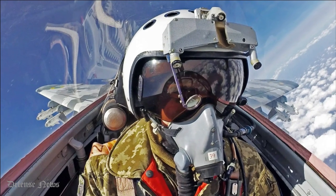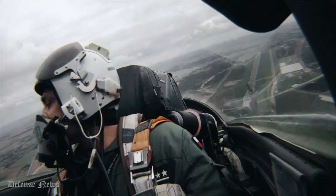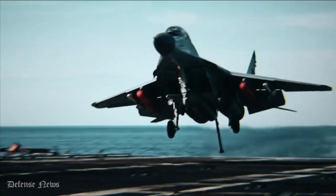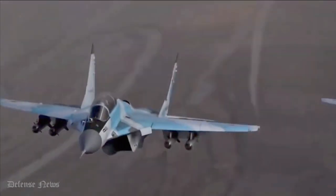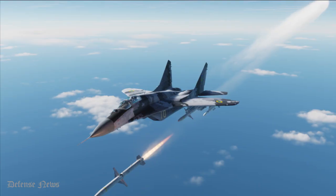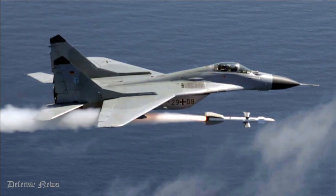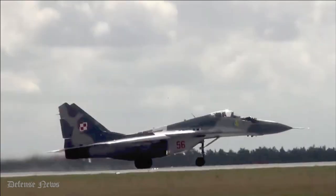The basic MiG-29 has proved itself as a formidable close-in dogfighter. The pilot has a helmet-mounted sight to cue missiles onto an off-boresight target. The very agile R-73 missile remains widely viewed as the best close-combat air-to-air weapon. However, the MiG-29's primary beyond visual range weapon, the R-27, Western reporting name AA-10 Alamo, is no more than adequate.